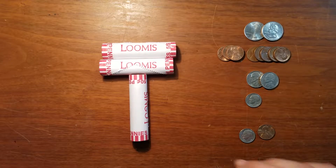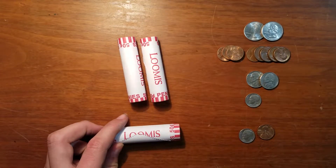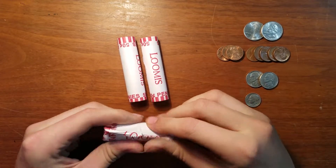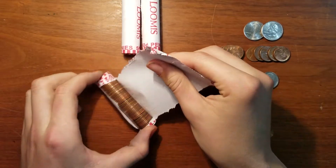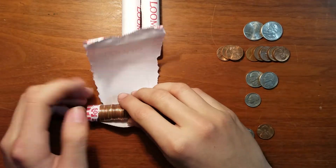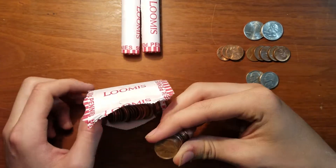Let's get into these rolls — sorry about that weird pause, the camera was falling so I had to pause and fix the tripod. These are Lumus rolls from a gas station. As you remember, Lumus aren't my favorite. The reason for the background change is I just felt like it was time — it was getting kind of weird doing this on my bedroom floor, so I moved to a desk.